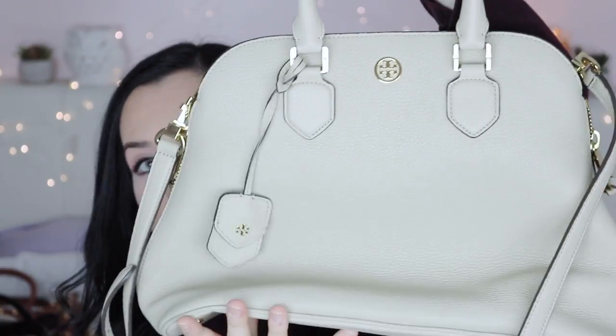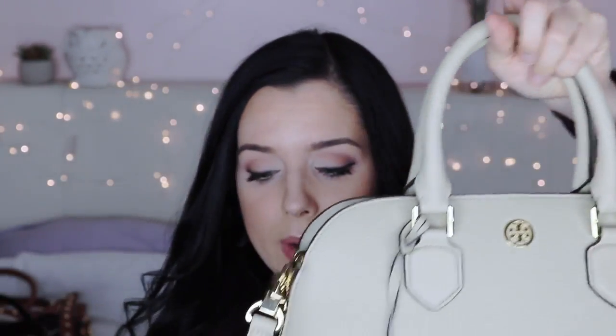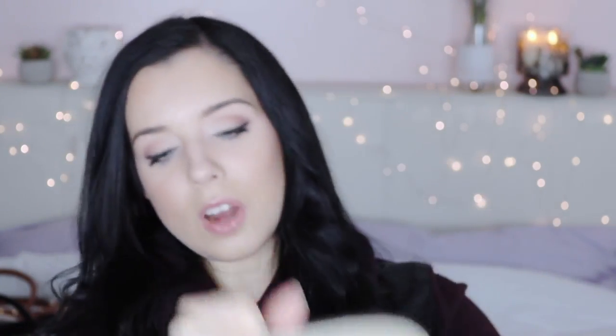My next Tory Burch bag is a pebbled leather purse that's just super classy — beautiful as an everyday bag because it's quite big. It has an arm strap and an adjustable shoulder strap, which is great for petite girls since shoulder straps can run long. The leather is very soft with a pebbled texture and lovely geometric hardware. The sides actually unzip if you need the bag to expand, and on the inside there are three compartments.